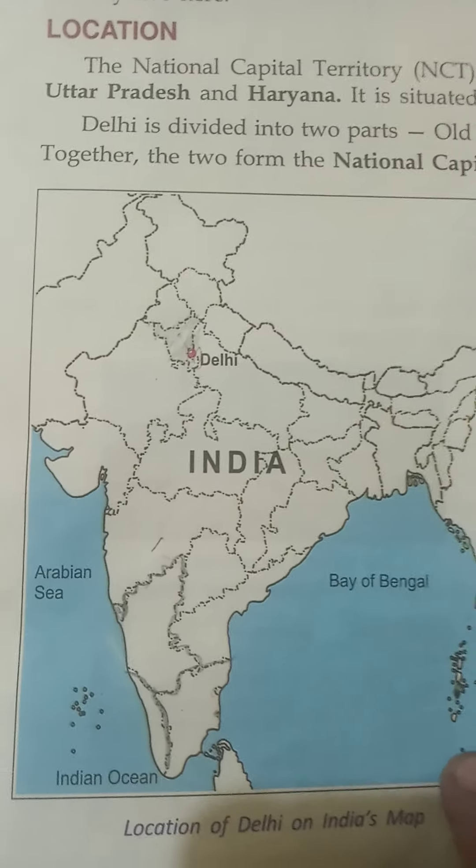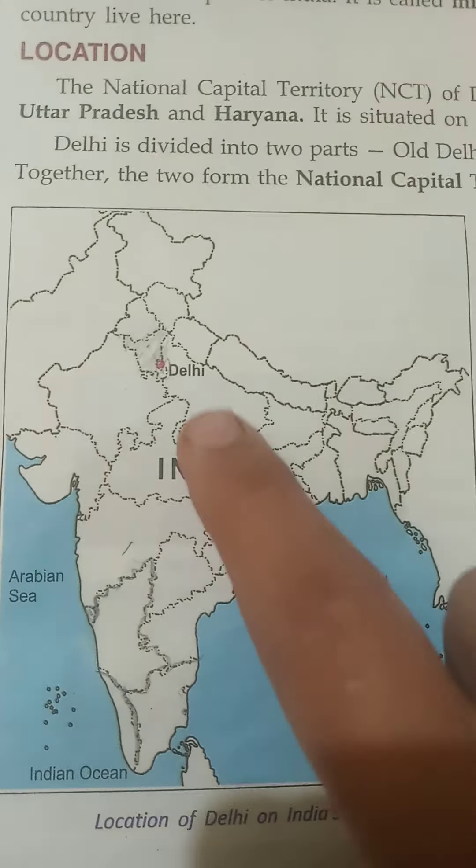Good morning, children. Can you recognize these two pictures? Yes, you are right. This is India Gate, Delhi, and this is Howrah Bridge, Kolkata.